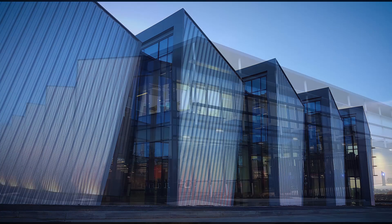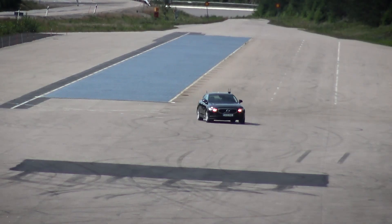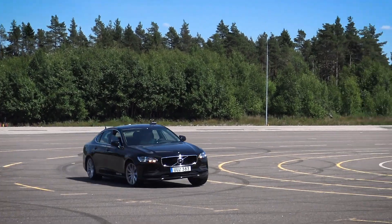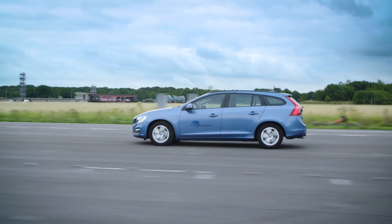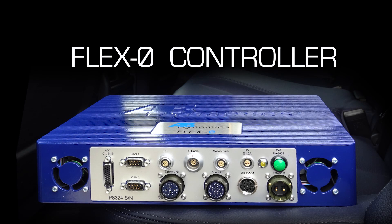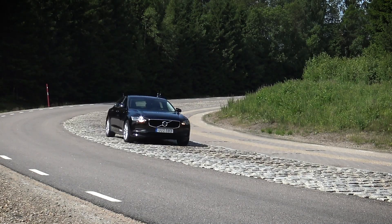AB Dynamics is a key supplier to the global automotive industry with its test equipment used by all of the major car manufacturers worldwide. Volvo has been testing its vehicles using AB Dynamics driving robots for more than 20 years. Now it is one of the first manufacturers to use our unique FlexZero drive-by-wire system to perform tests.